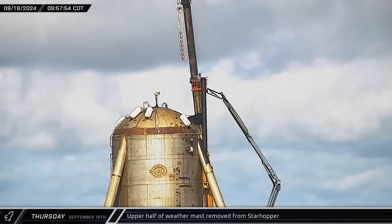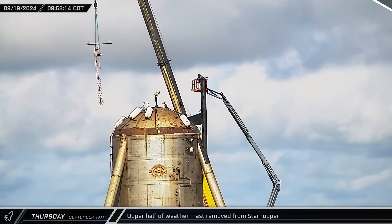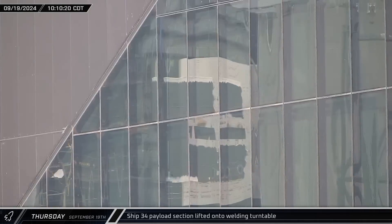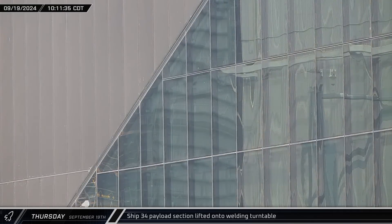Workers began removing the weather station from Starhopper, starting with the upper lattice section. In a novel view off the reflections on Star Factory's windows, Ship 34's payload section was lifted onto the turntable in the high bay.